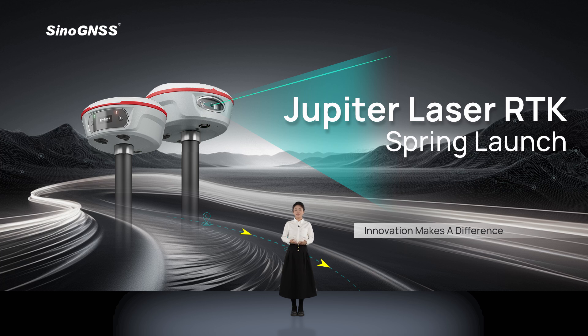Ladies and gentlemen, and everyone joining us virtually, hello! Here is Cassandra, and welcome to Knav Technologies' spring new product launch event. Today marks a significant milestone in our journey as we gather here to introduce products that we believe will redefine industries, inspire creativity, and elevate the standards of excellence.